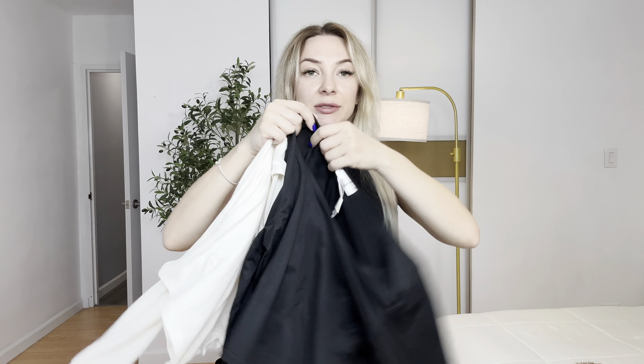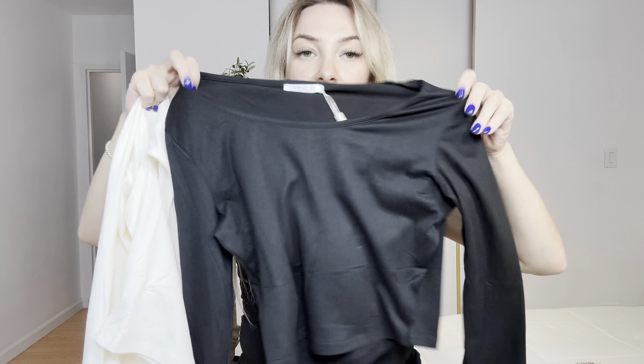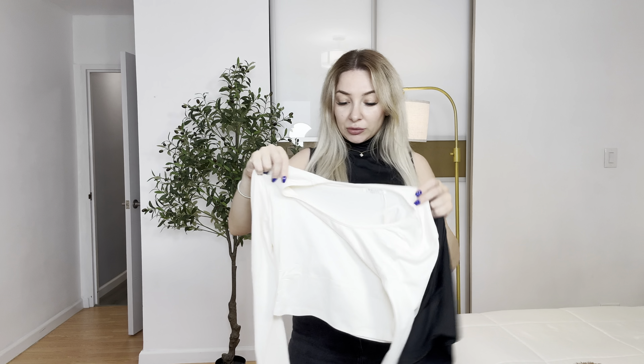I love the material, it's very soft. So it will be great for work or if you go out, you can wear it with jeans or skirt. All right, let me try it and I will show you how it looks like.